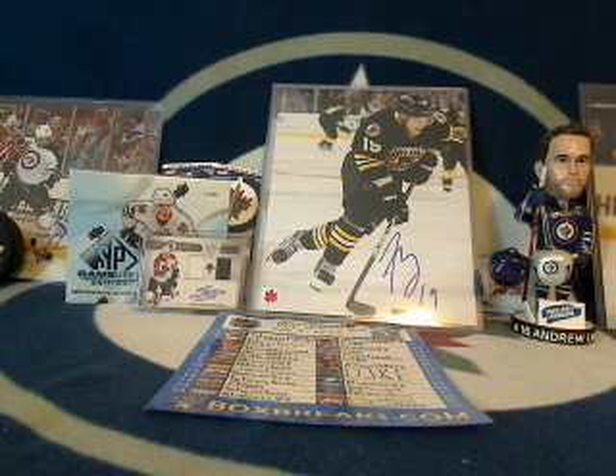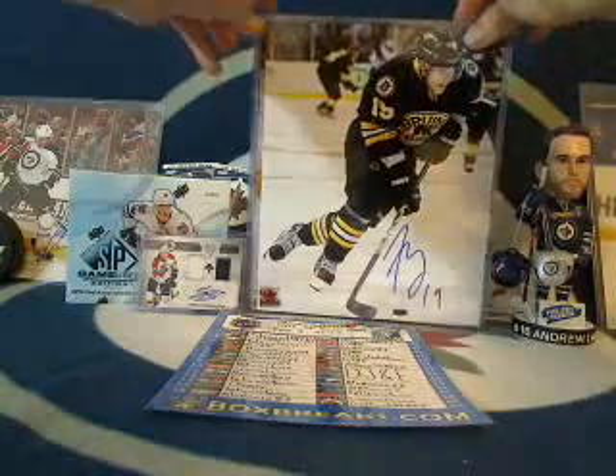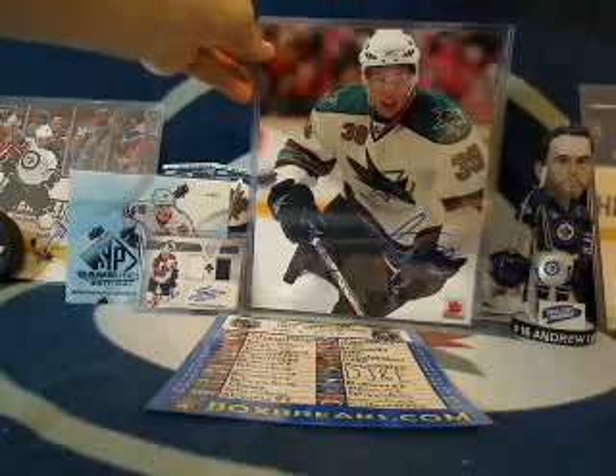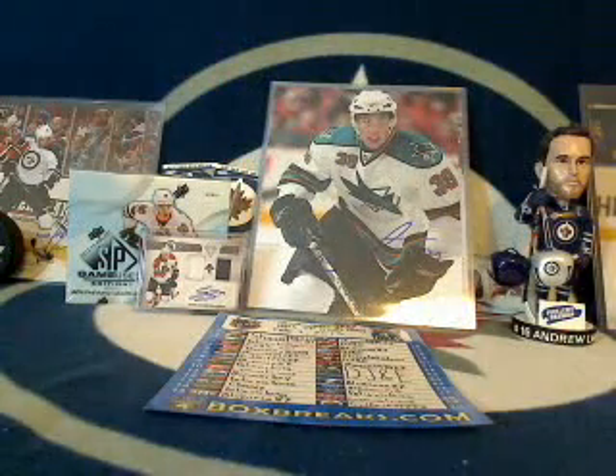Let me know you guys and girls in the chat if you can see and hear, just so we can proceed with the break here. At the end of the next box break, we're going to randomize all the winners from this SP Game Used and the Titanium. The winner is going to get to choose between a Tyler Sagan autographed 8x10, Gabrielle Landeskog, and a Logan Couture.